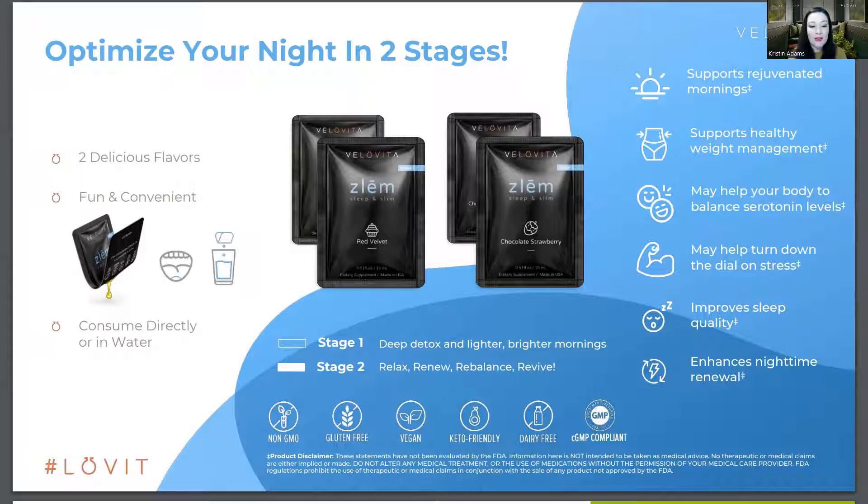It is a holistic product with a focus on rejuvenating your morning so you wake up feeling energized, supporting a healthy weight, and increasing your serotonin levels — that happy molecule. In the brain it also helps dial down stress and remove the stress hormone cortisol from your body. It improves not just how quickly you fall asleep but the quality of your sleep, especially over time, and enhances your body's ability to renew overnight. It has over 20 ingredients designed to help you fall asleep faster and burn stored body fat while you sleep.